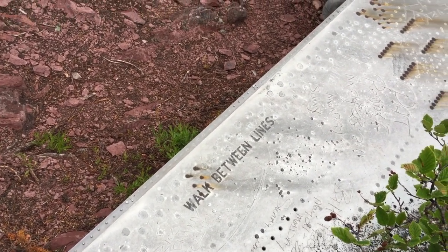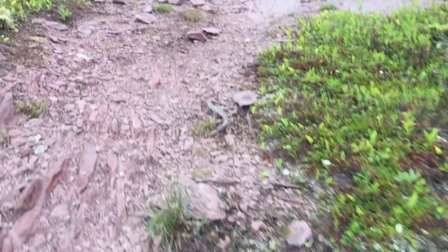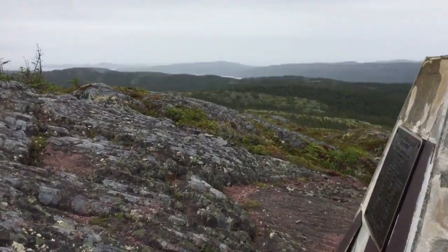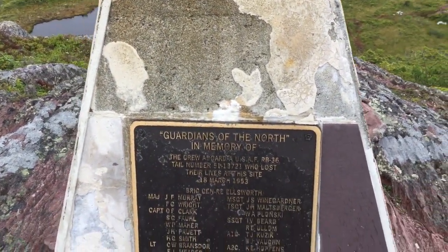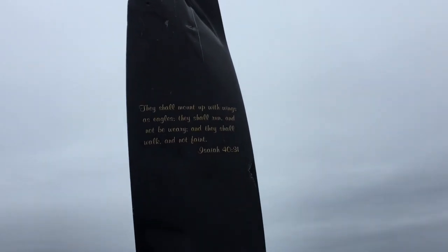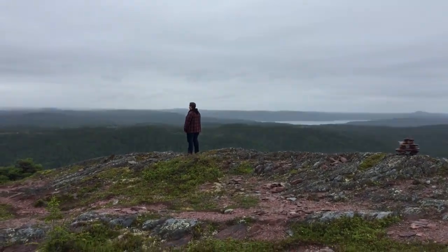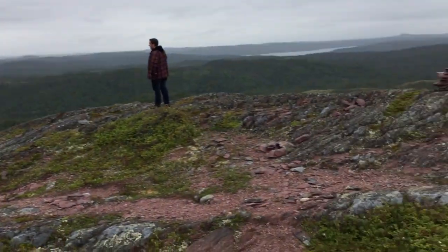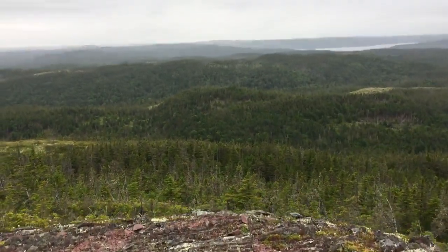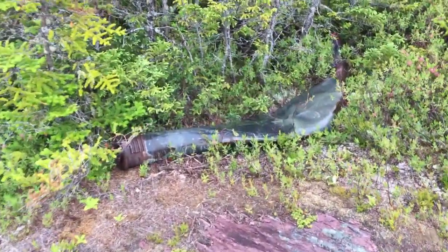Alright guys, making my way up to the prop monument. There's Nick and there's the monument — 18 Mars 1953. There's more over this side. Must be a part of the prop there.